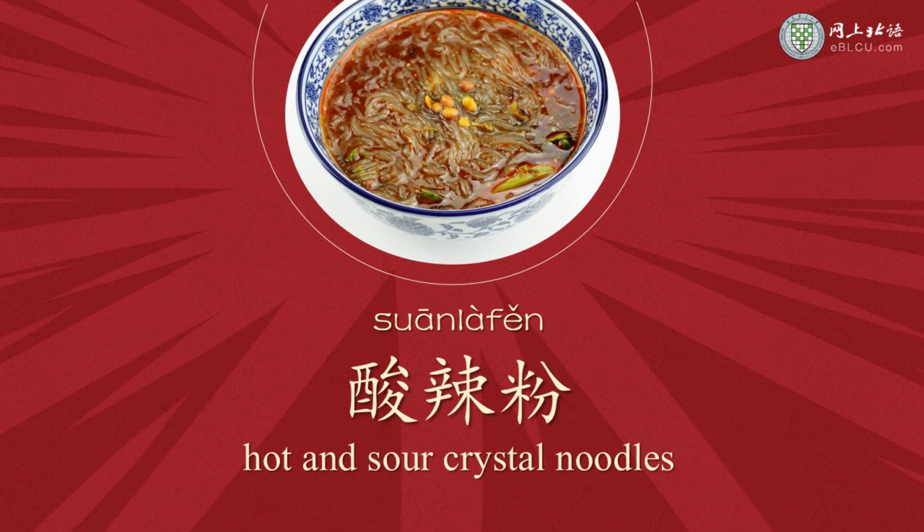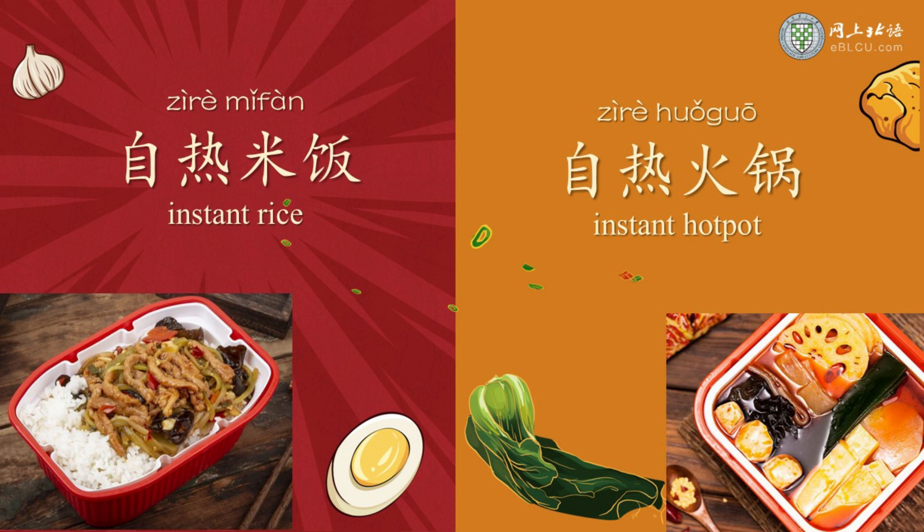粉 here refers to crystal noodles made from sweet potato starch. We also have instant rice, 自热米饭, and even instant hot pot, 自热火锅, which you just need to add water and eat it.